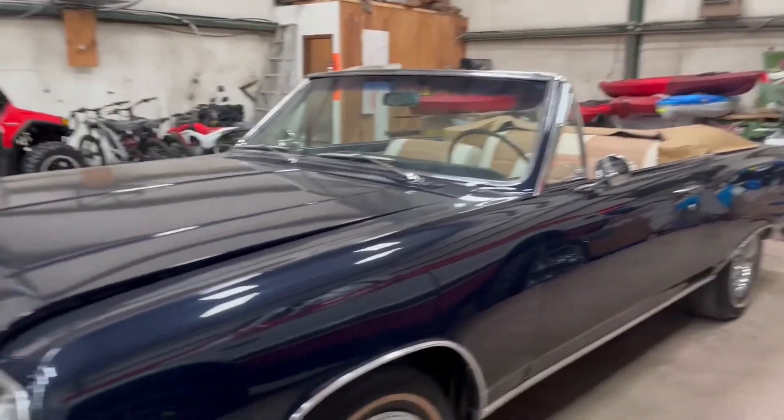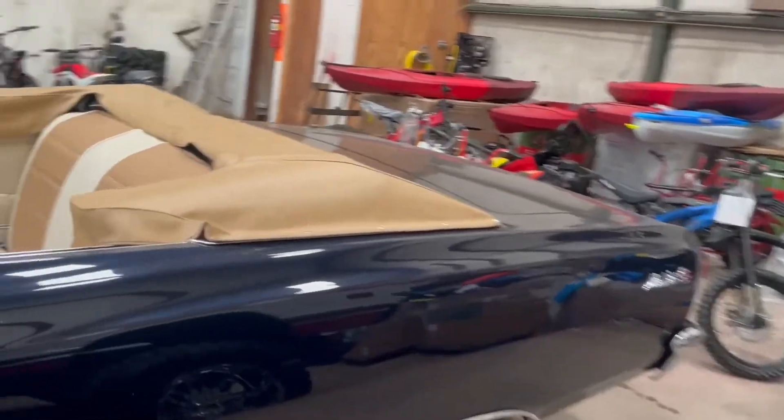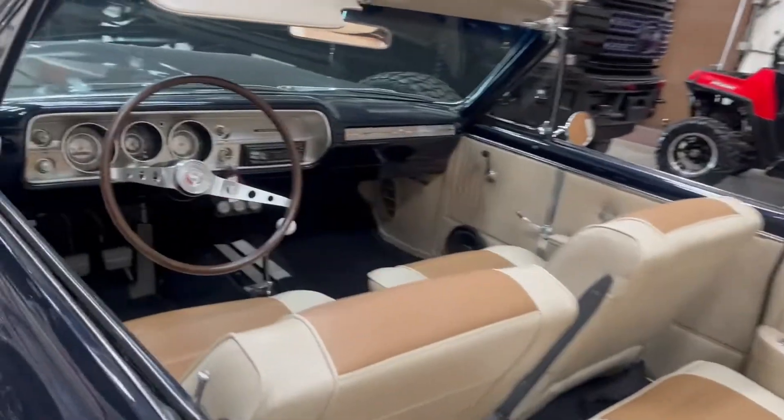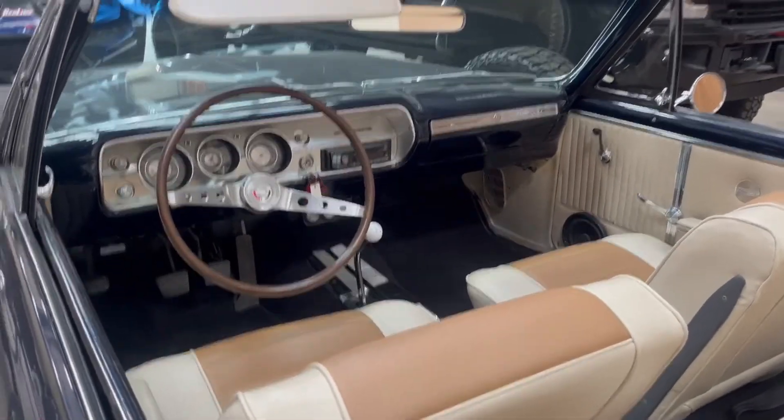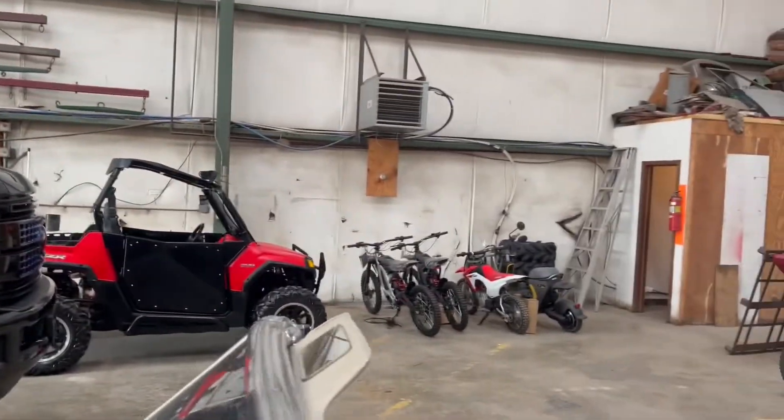Very, very nice convertible classic here. Malibu SS four-speed car, small block. Another little Razor over there, a couple of dirt bikes.